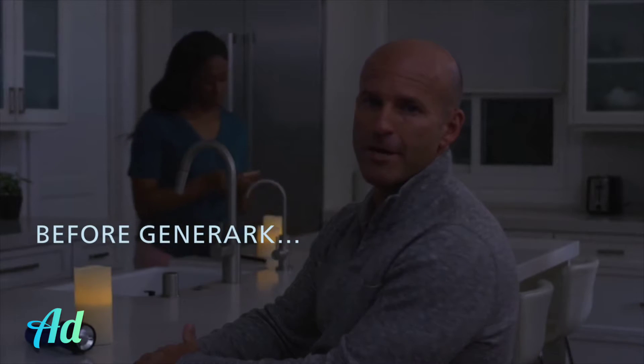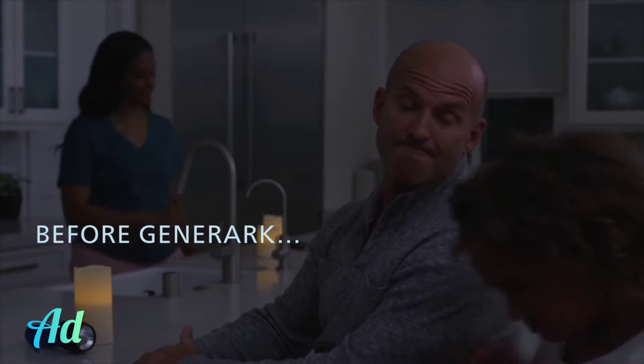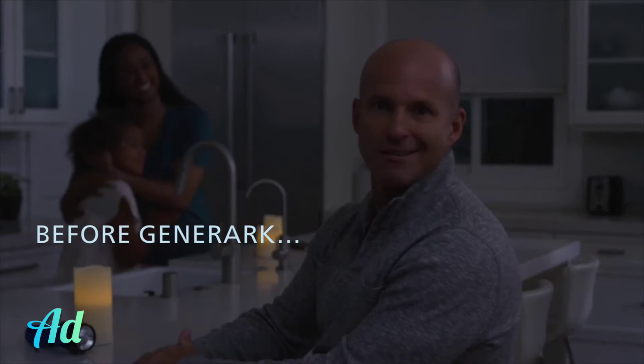I'll call someone. Nope. Can we make mac and cheese? We cannot. Let's just watch a movie. Yay! Sorry, no dice.